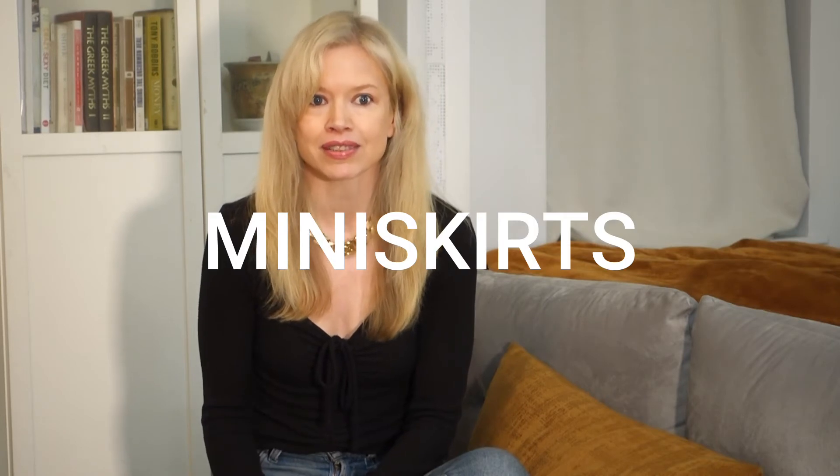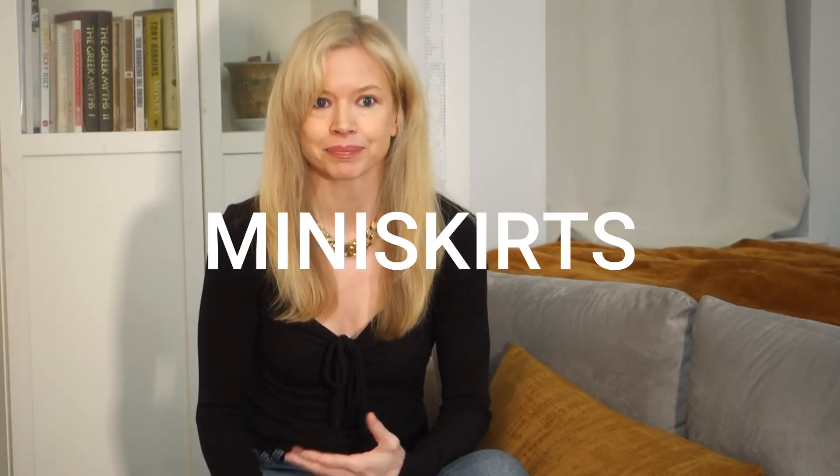The first trend I want to talk about is mini skirts. Mini skirts are always in style to some degree, but they're all over the stores right now and there are so many amazing versions to choose from. This season we have basic mini skirts and also some really fun statement skirts thrown into the mix.